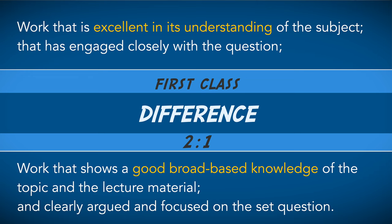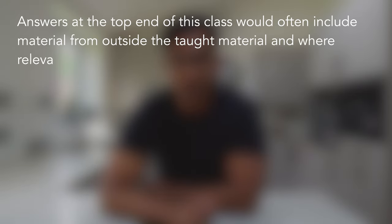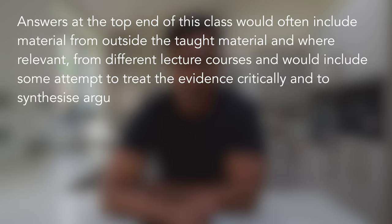But compared to the criteria for a first, the wording suggests that the breadth and depth expected is slightly less. Going on: the 2:1 criteria expects answers at the top end of this class would often include material from outside the taught material, and where relevant from different lecture courses, and would include some attempt to treat the evidence critically and to synthesize arguments.